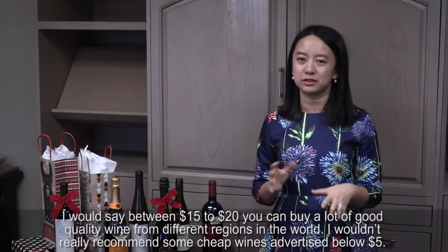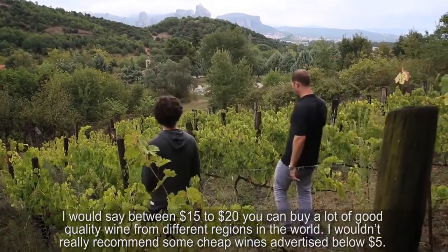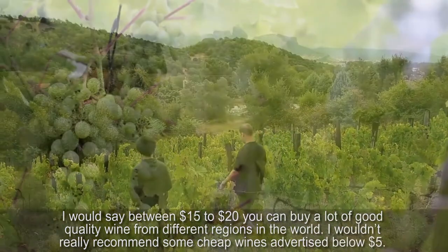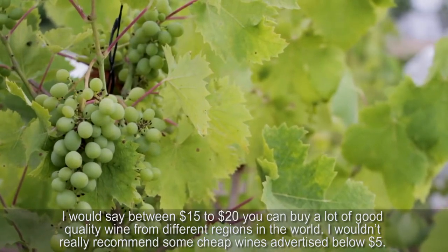I would say between $15 to $20, you can buy a lot of good quality wines from different regions in the world. I wouldn't really recommend cheap wines advertised at below $5.